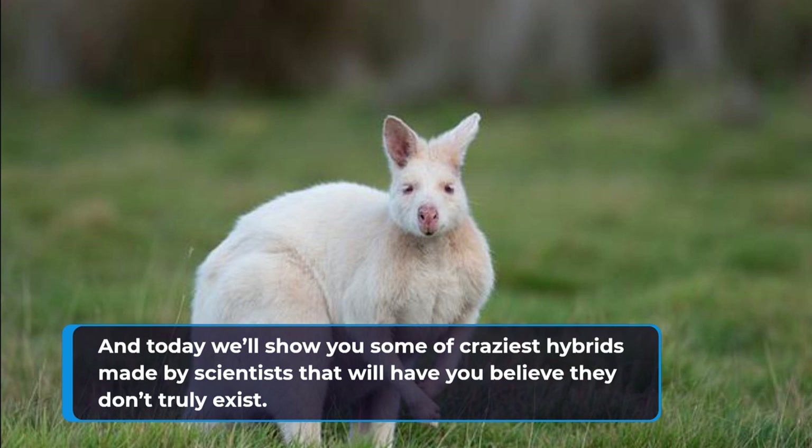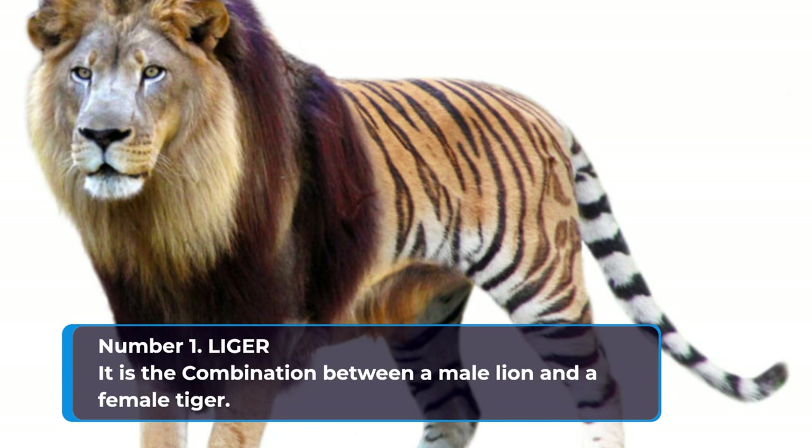Number 1: Liger. The liger is a combination between a male lion and a female tiger. The largest of these unique hybrid cats often grows to lengths of more than 10 feet.